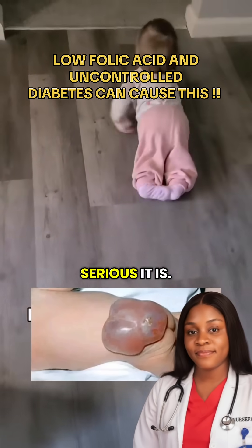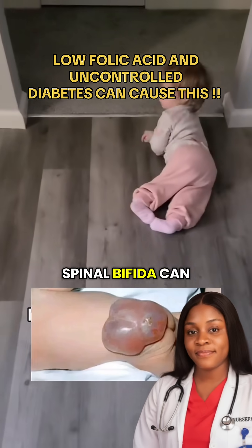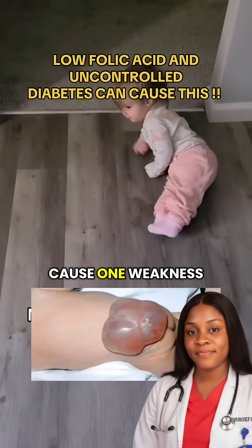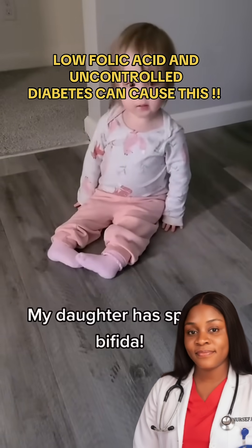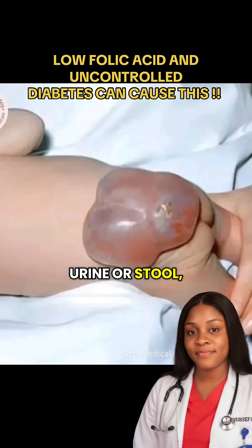Depending on how serious it is, spina bifida can cause weakness or paralysis of the legs, difficulty controlling urine or stool, fluid buildup in the brain, and in some cases learning or movement challenges.